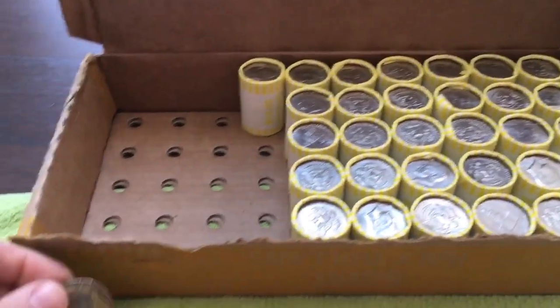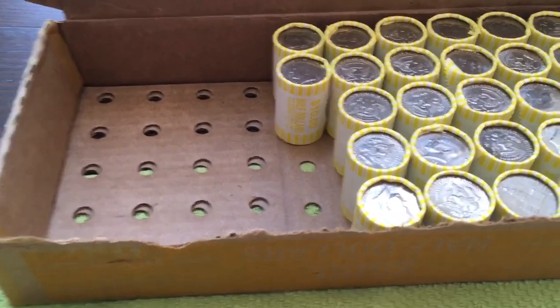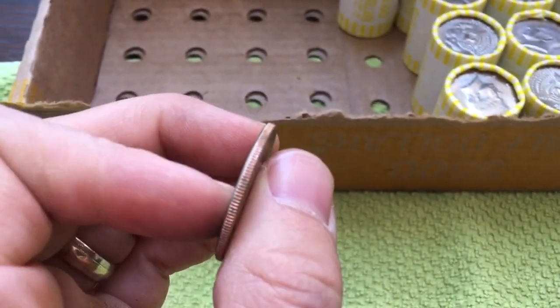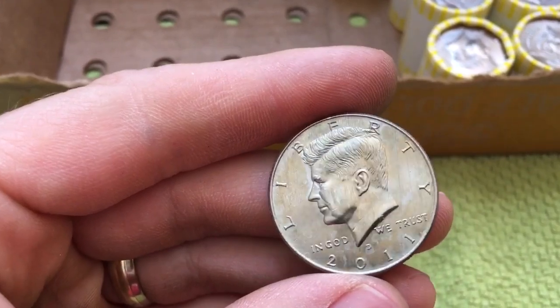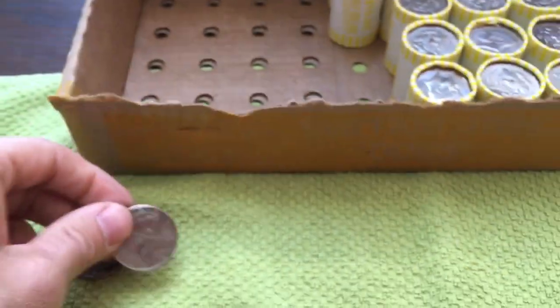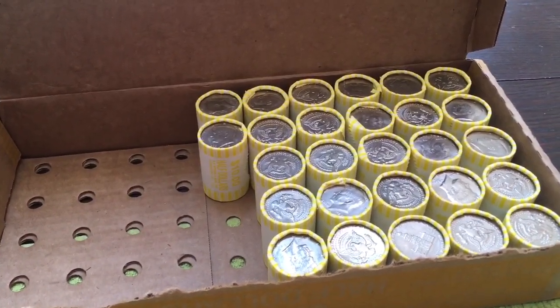We've got more than half a box left to go. Hopefully we can find some more stuff. Just a couple of rolls later and we have our next find. Didn't recognize this one by the edge — usually NIFCs stand out, but this one's got some toning on it. It's a 2011 Denver. That is find two out of the box and our first NIFC. We'll add that to our toned coin there.